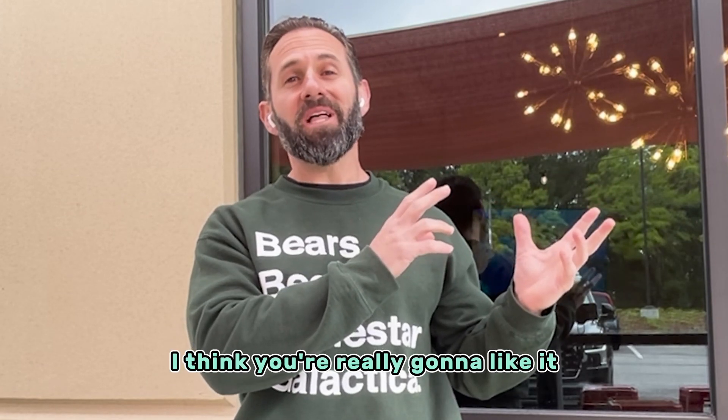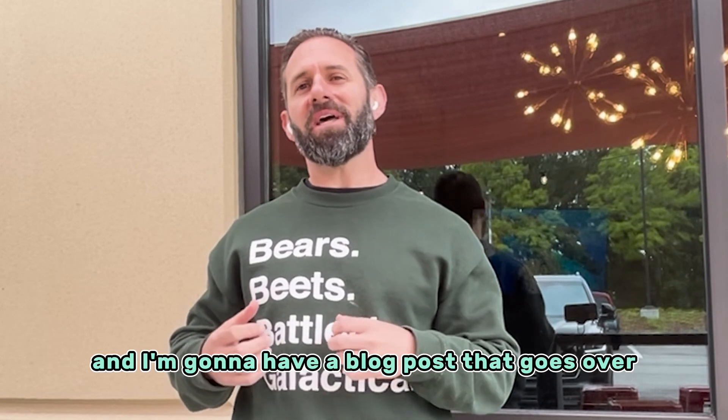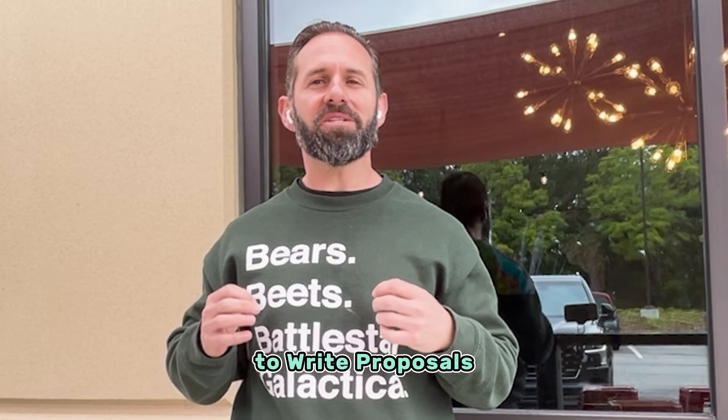Subscribe to the channel and check out this video. Down below you'll find a link to download this prompt tool that I was talking about. And I'm going to have a blog post that goes over everything you'll need to know about using ChatGPT to write proposals.